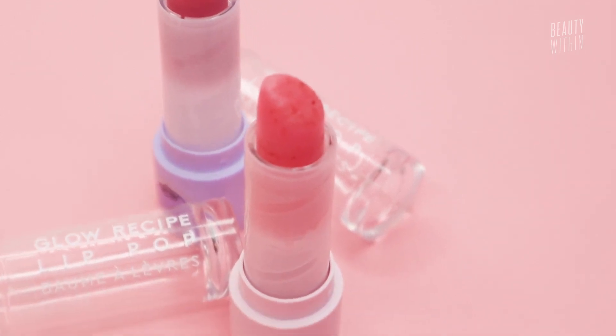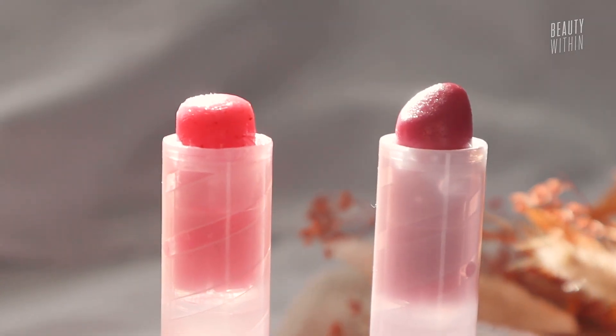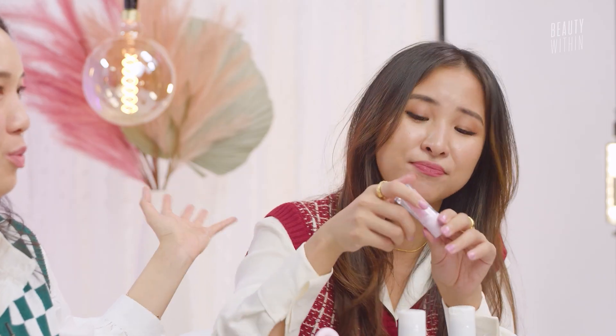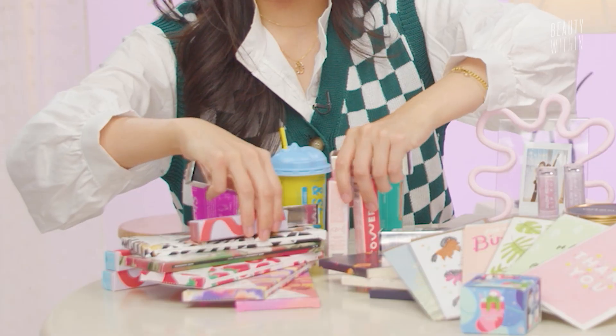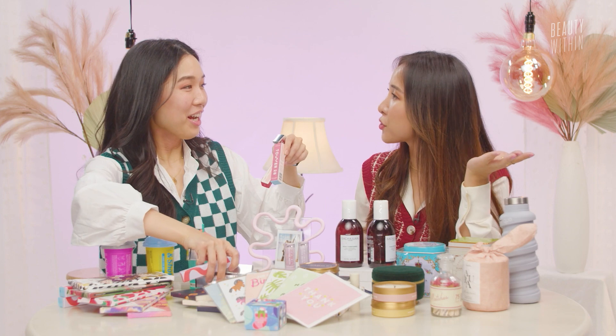It's not the most hydrating — it's definitely more for a tint, which is why it's Fel's favorite, because she doesn't need things to be super hydrating. Similarly with the lip, I have so many lip products here because lips are great gifts! I actually got these during the Sephora sale as gifts to give for like the rest of the year.